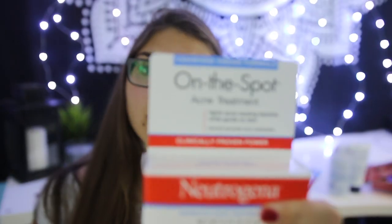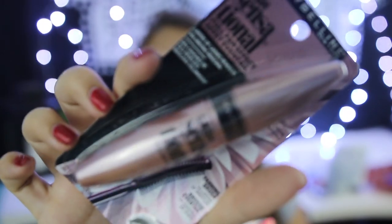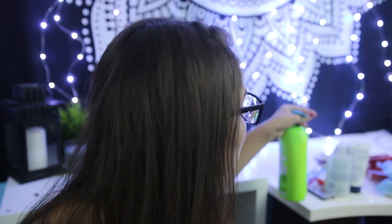I picked up some Bioré facial cleansing stuff including a scrub and exfoliator, some acne on-the-spot treatment, new eyebrow powder which I use all the time to do my brows, and mascara - my favorite one by Rimmel London. I also got Colgate Optic White mouthwash, two makeup remover wipe packs, and one shampoo and one conditioner from Garnier Fructis - I always feel like my hair smells so good with this.